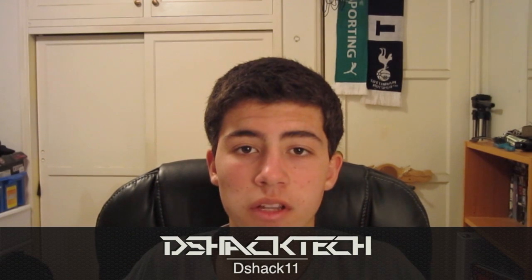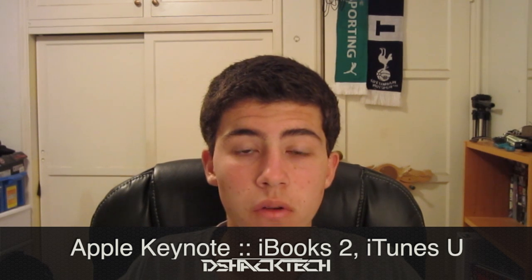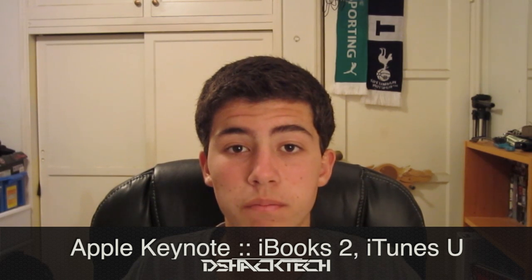Hey guys, watching GShack Tech, and today I want to just recap Apple's Keynote. They released a few applications dealing with the textbook industry — iTunes U, iBooks 2, and iBooks Author. They're probably going to have really amazing effects on the market of textbooks and the publishing industry. So with that, let's get right into the video.